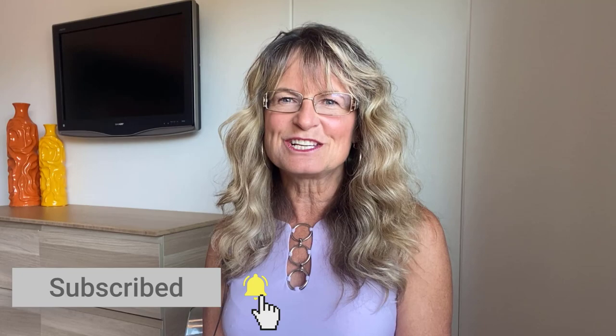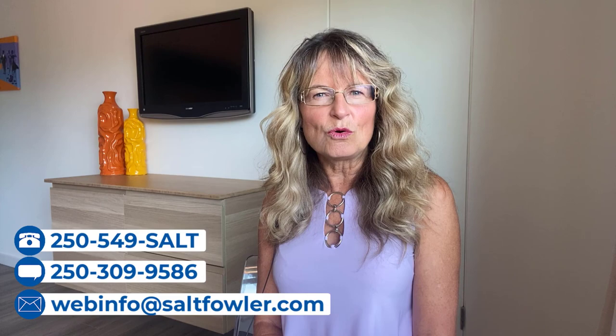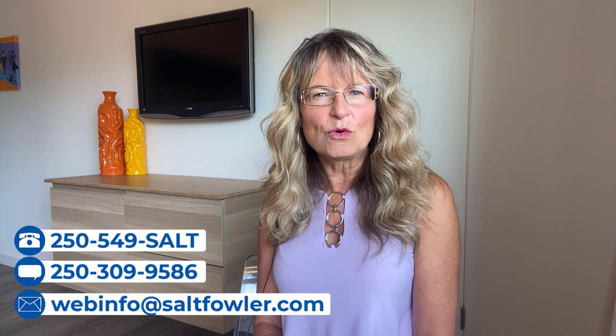Before we do that, please make sure you subscribe to our YouTube channel and like this video, as we're posting new videos here every single week. We would love to have you as a subscriber. On this channel we give you the straight goods on Vernon and the North Okanagan, our ultimate four seasons paradise. Whether you're moving in nine days or 90 days, or just curious about the area we call home, be sure to call, text, or email us — just add Salt.